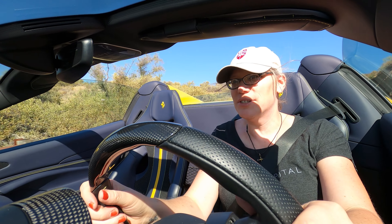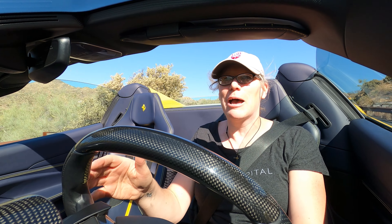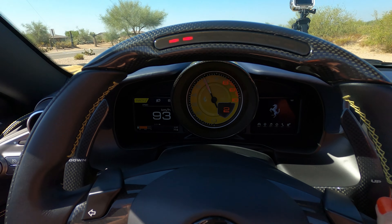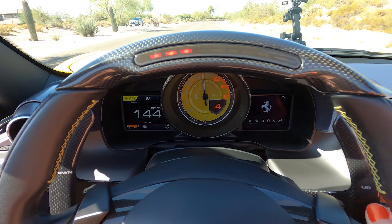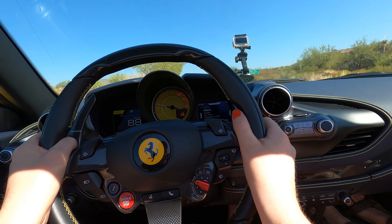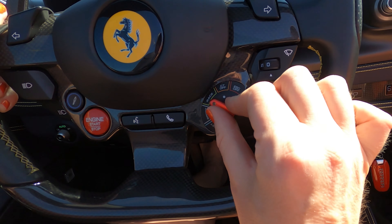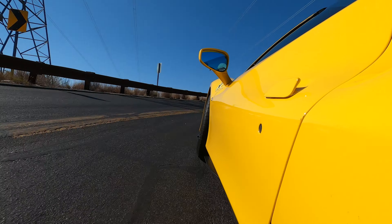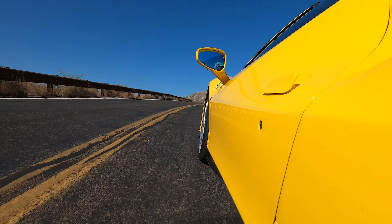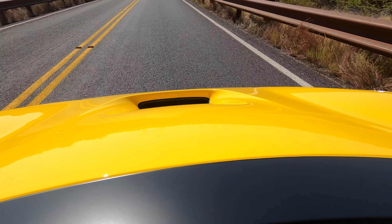Like every Ferrari, there's this awesome Formula One-derived steering wheel. You've got lights at the top that light up as you go up the RPMs — it's like a rev limiter in the steering wheel, it's so cool. Your turn signals are little buttons for your thumbs. The headlights are on the left side, wipers on the right. Your engine start/stop button is on the left, and then there's the Manettino button to adjust the driving mode. You start in sport — it's an F8, there's no comfort or any crap like that. This is a Ferrari.